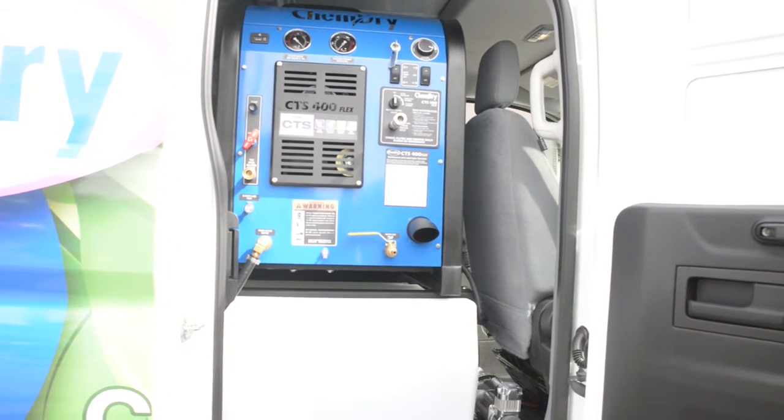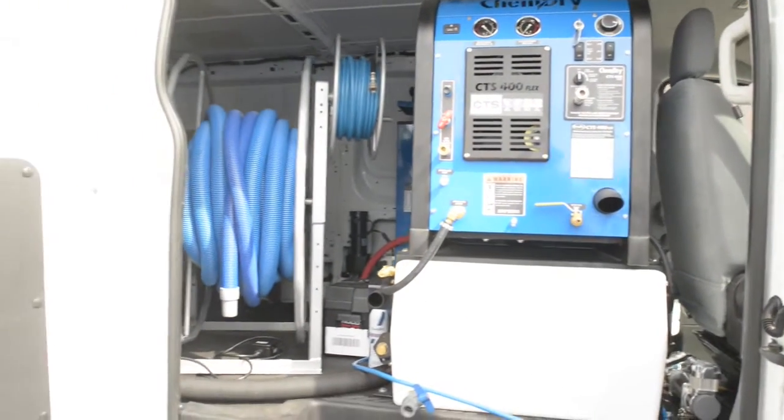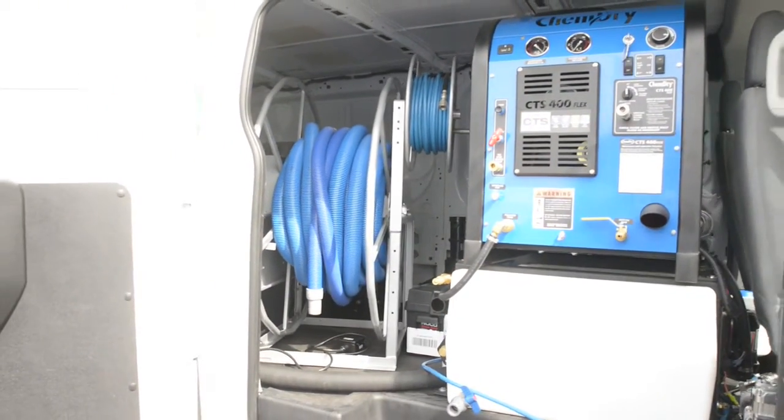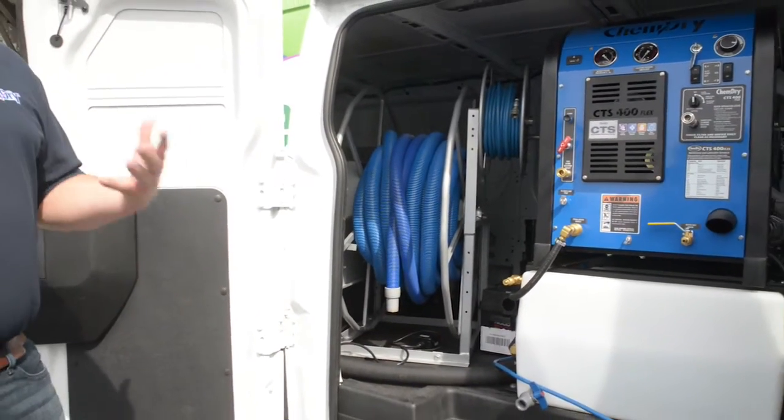Both have their pluses and minuses. The truck mounts are obviously a little bit more powerful and give you a little bit more suction. The portable units are great for things like commercial cleaning.